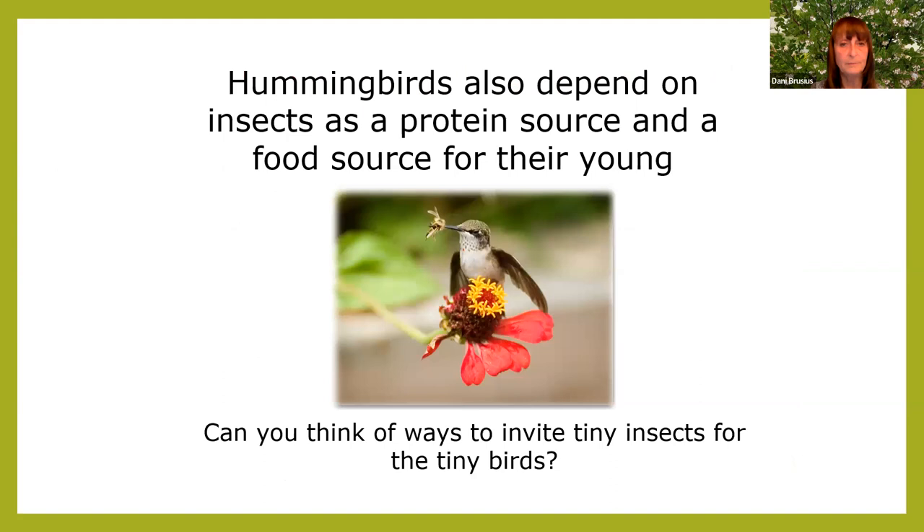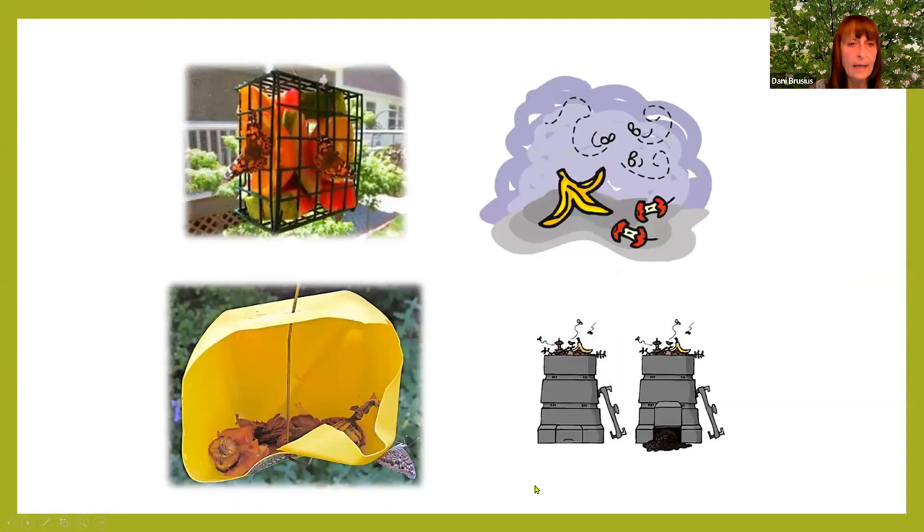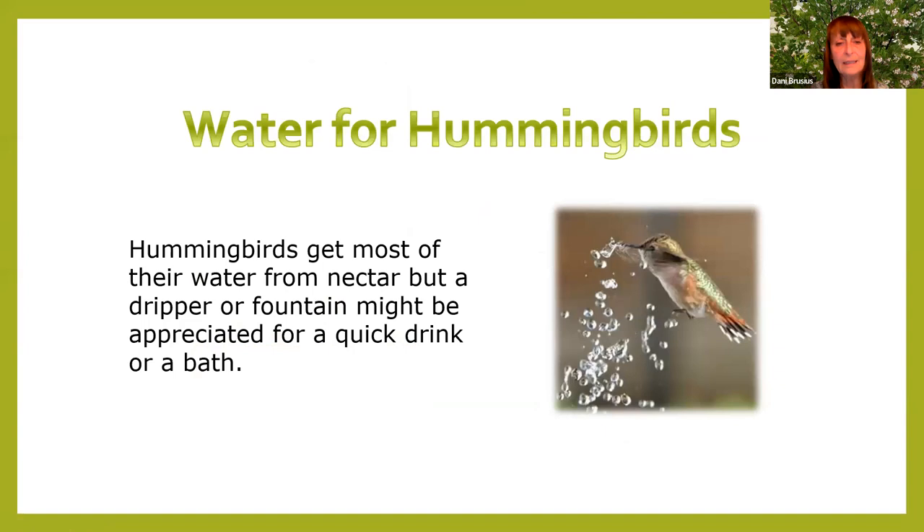Hummingbirds also depend on insects as a protein source, especially when they have fledglings in the nest. Try to invite tiny insects for the tiny birds. I noticed my hummingbirds hanging out by my compost bin — I'm a terrible composter and always have a lot of fruit flies, so I propped the door open for a couple hours to let the hummingbirds have some. Water isn't critical in the sense that they get moisture from nectar, but they do get sticky and like to clean themselves.